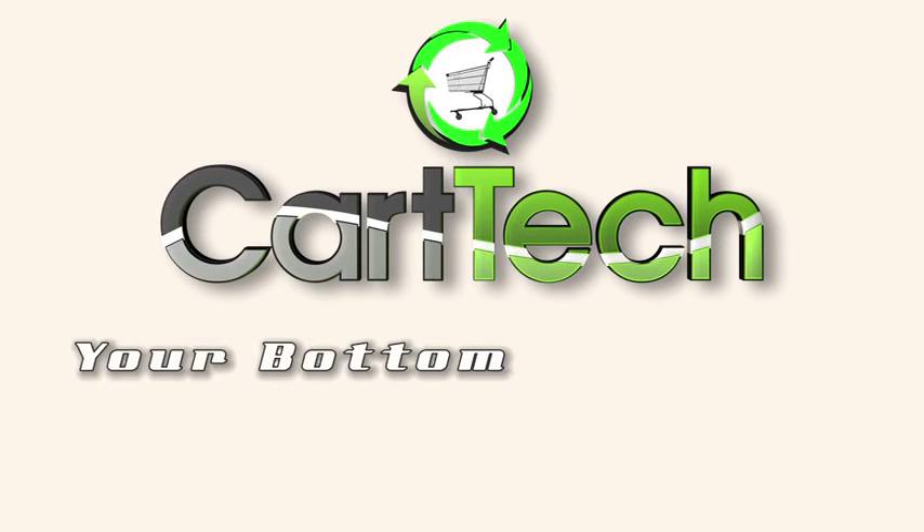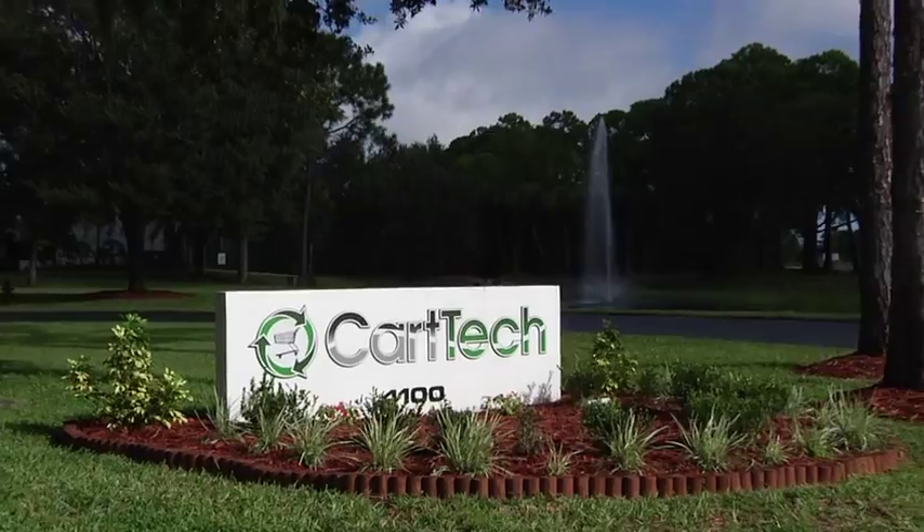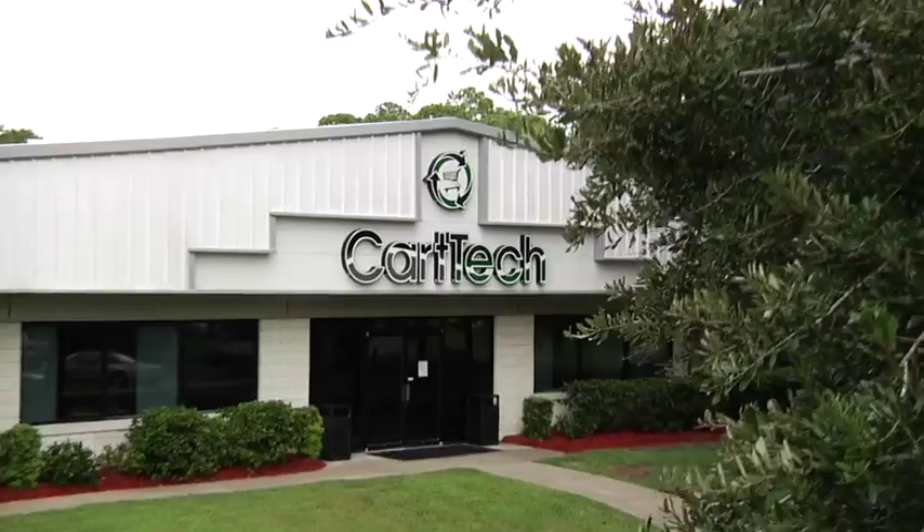CartTech — your bottom line is our top priority. At CartTech, we listen to industry leaders and their desire to extend the life cycle of their shopping carts.